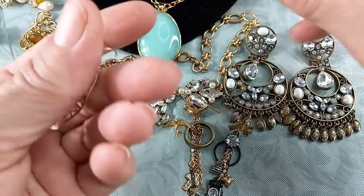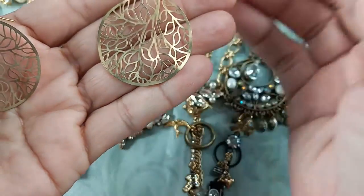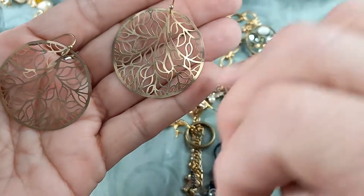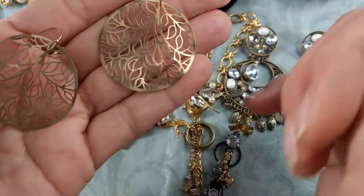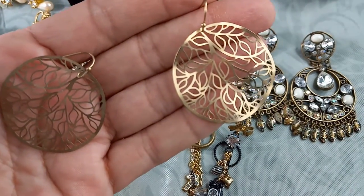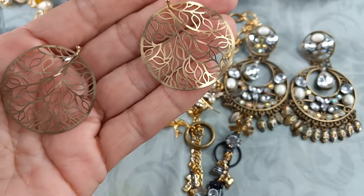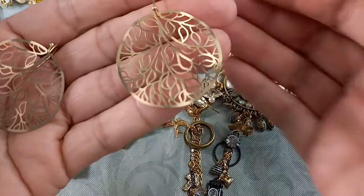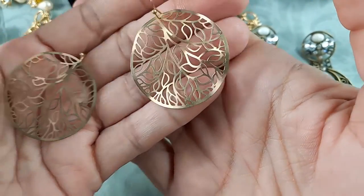Then we've got these really pretty filigree gold tone earrings—more of a muted, antique gold tone. It's not the tree of life design; I'm not sure exactly what you'd call it. If you have an idea, leave me a comment. They're really pretty, super light, just over one and a half inches. Let's do those for $6.